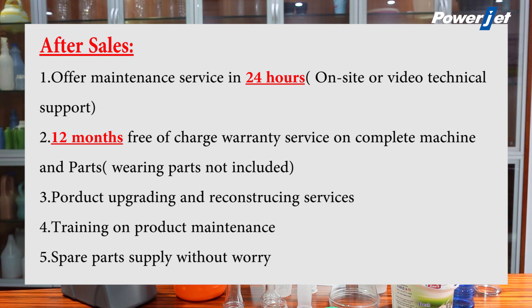3. Product upgrading and reconstruction service. 4. Training on product maintenance. 5. Spare parts available separately without worry.